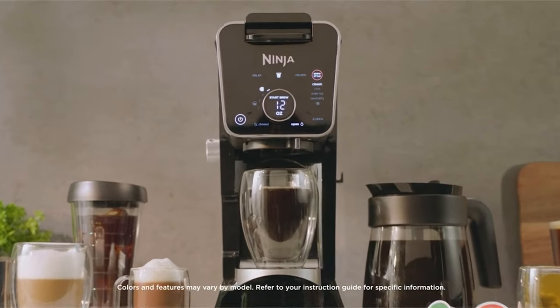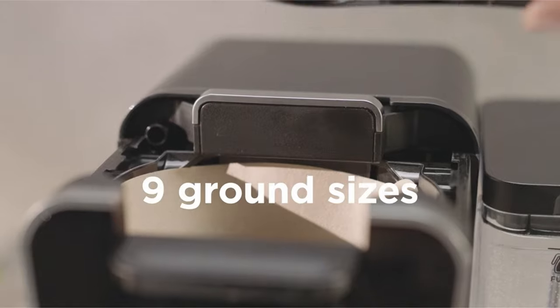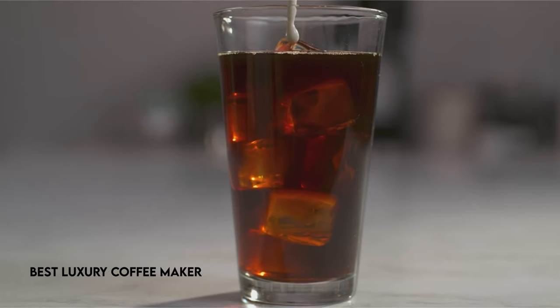Hi, what's up everyone! In this video, we are going to talk about the top best luxury coffee makers you can buy on Amazon. Enter the world of premium coffee makers, where artistry and technology coexist to create a drink that transcends the ordinary.